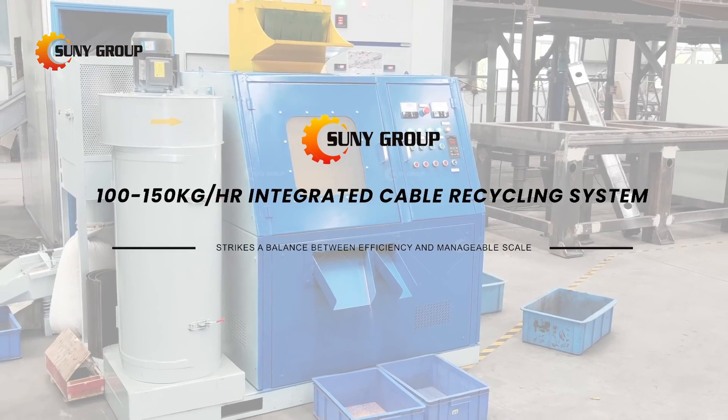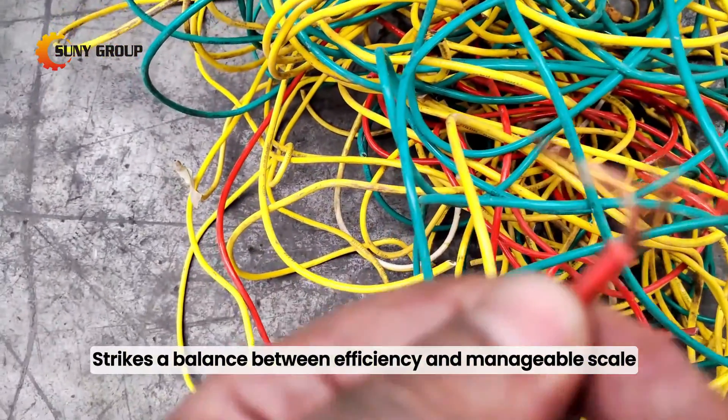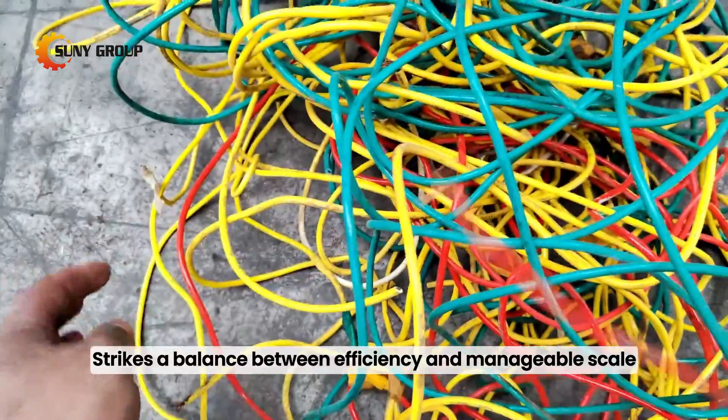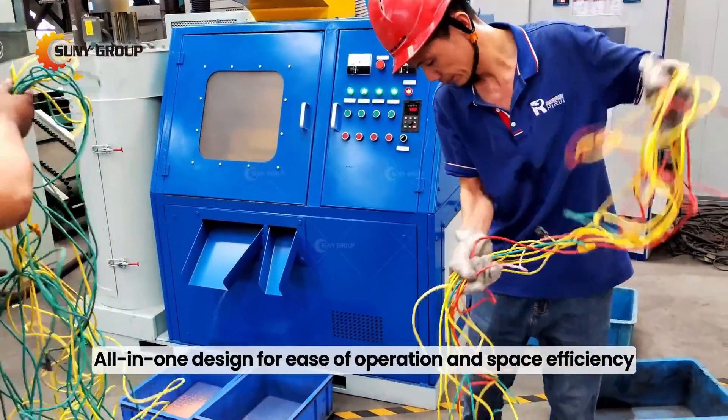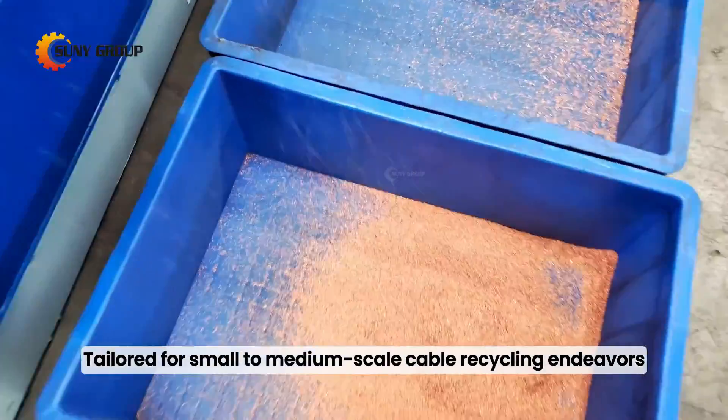100 to 150 kilograms per hour integrated cable recycling system strikes a balance between efficiency and manageable scale. All-in-one design for ease of operation and space efficiency, tailored for small to medium scale cable recycling endeavors.